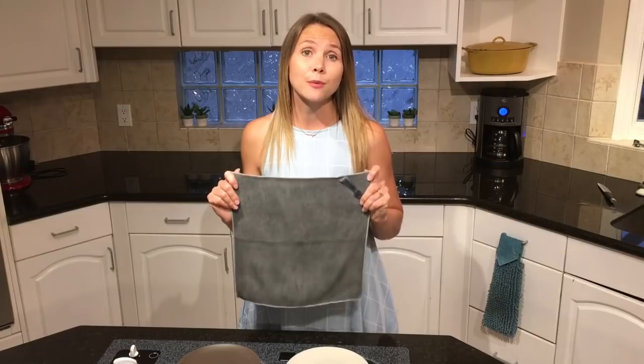What Norwex is is a full system for you to be able to clean your home using the science of mechanical cleaning versus chemical cleaning. Norwex microfiber will remove up to 99% of bacteria from the surfaces of your home when it's used and cared for properly. So I'm going to give you a little example of how this works.